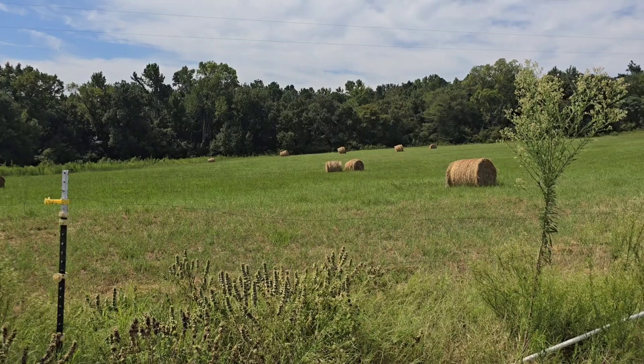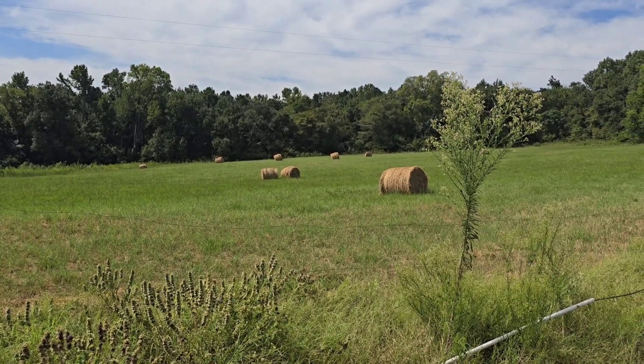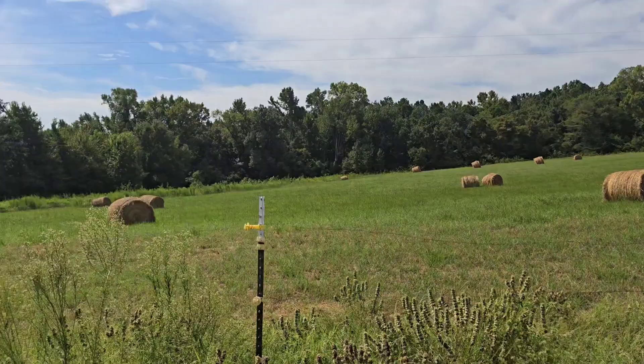Sand burrs are a pain. Nobody likes them. They come along in mid-August, late summer, is when you really start seeing the effects of them.